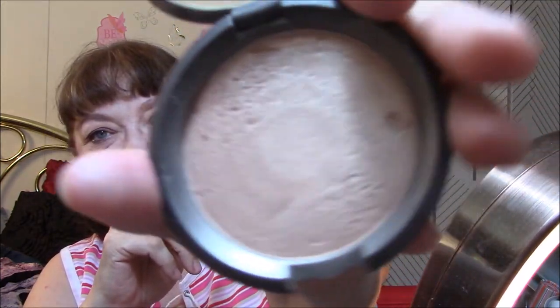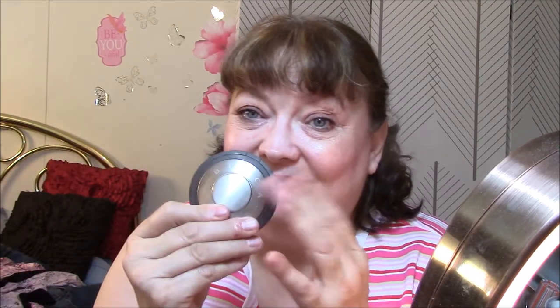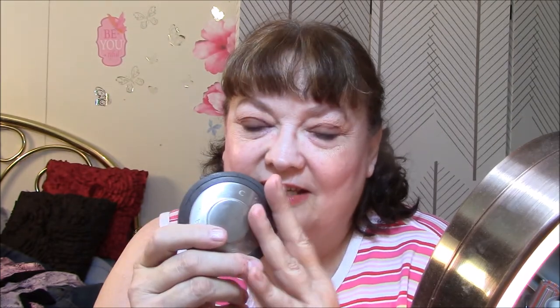Next is my Becca Opal. I can see that shine on my cheeks and it's so pretty. I love this stuff. I wish I could afford to get more of these. This one I actually got used, and I don't mind that at all — there's so much product in it. I like it, I'm happy with it.